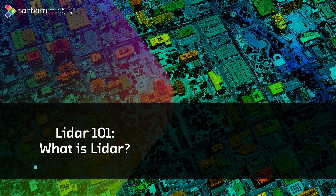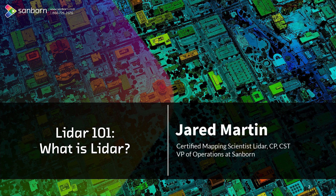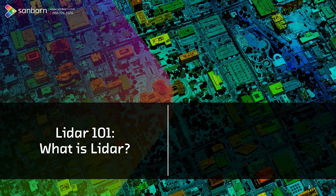LIDAR — what is it? It stands for light detection and ranging. For those who are unfamiliar, it is an acronym. But in recent times, the USGS has really been promoting the fact that it is a common noun. It's gone along the same route as sonar or radar.